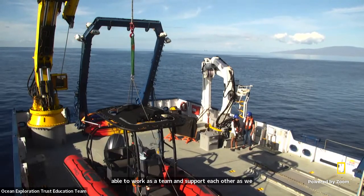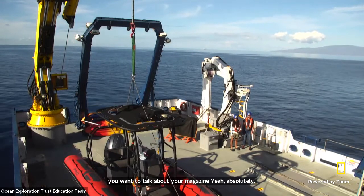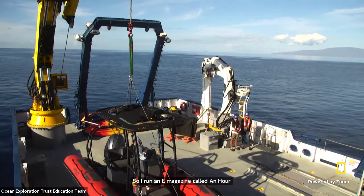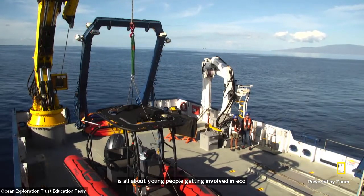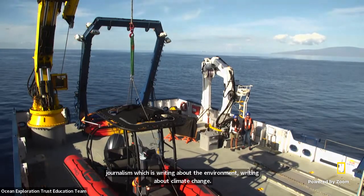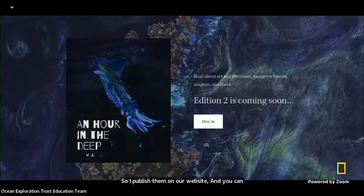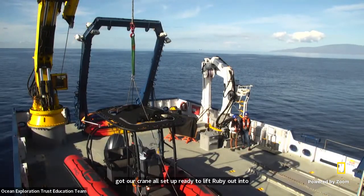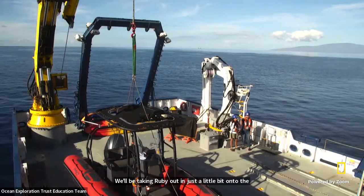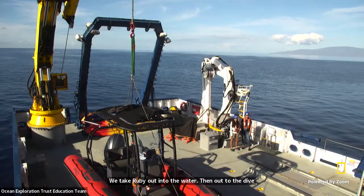I run an e-magazine called Hour in the Deep, which is all about young people getting involved in ecojournalism — writing about the environment and climate change. I publish articles that our youth contributors give to me on our website. You can see we've got our crane all set up, ready to lift Ruby out into the water. We'll be taking Ruby out in just a little bit onto the dive boat, and then the dive team goes underwater to see some of the wrecks that we are going to explore today.